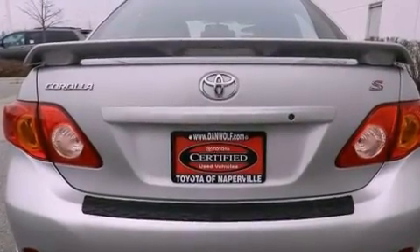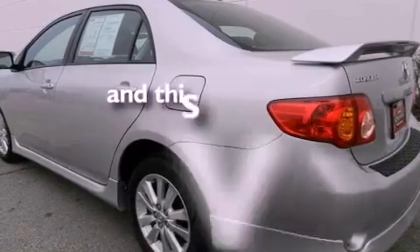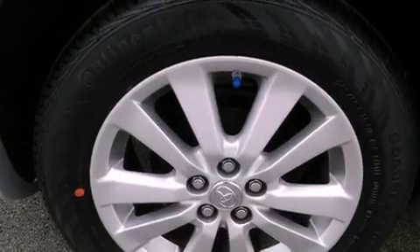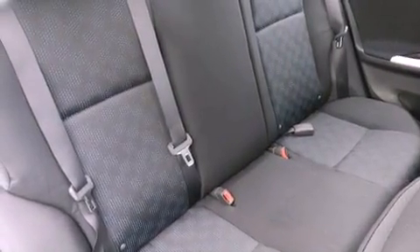An anti-lock braking system, air conditioning, and this vehicle has fewer than 31,000 miles on the odometer. With an EPA estimated rating of 34 miles per gallon on the highway, fuel efficiency is still high on the list of priorities.